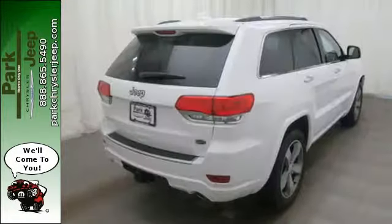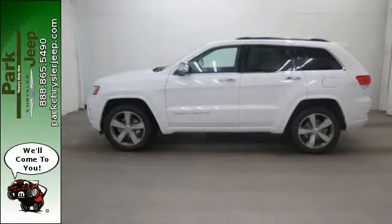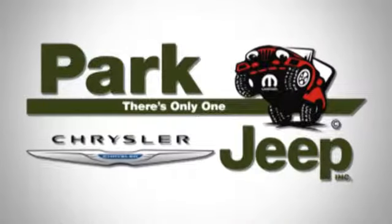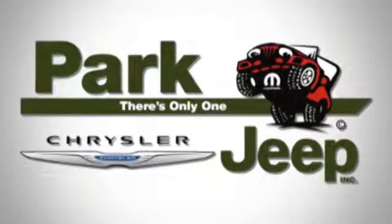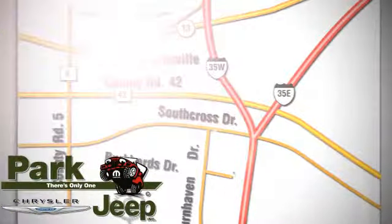Come in for a test drive and you'll soon realize what this Jeep Grand Cherokee is made of. Discover Park Chrysler Jeep today. We're conveniently located at 1-408 West Highway 13 in Burnsville, Minnesota, just off 35W.